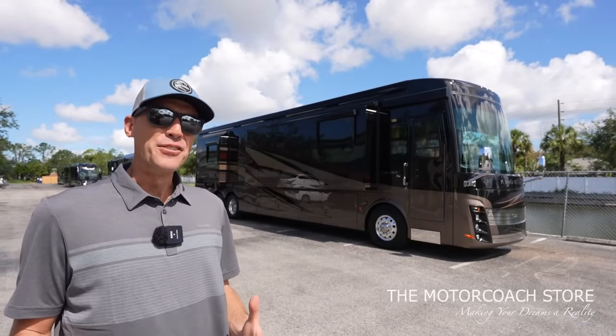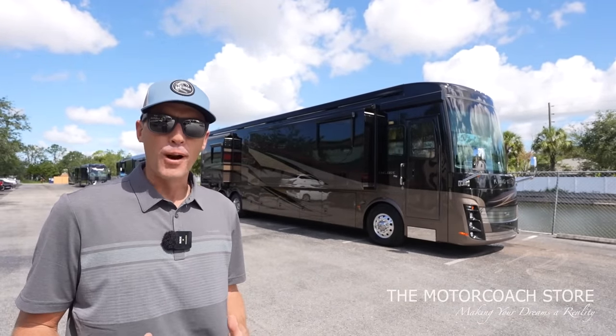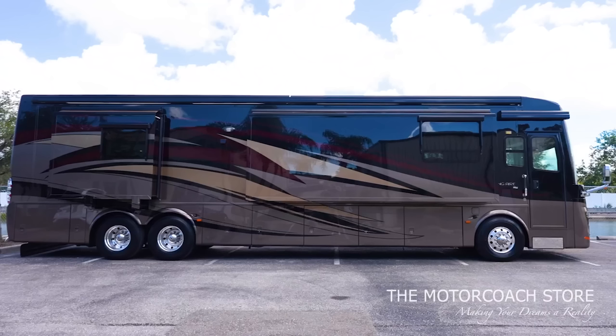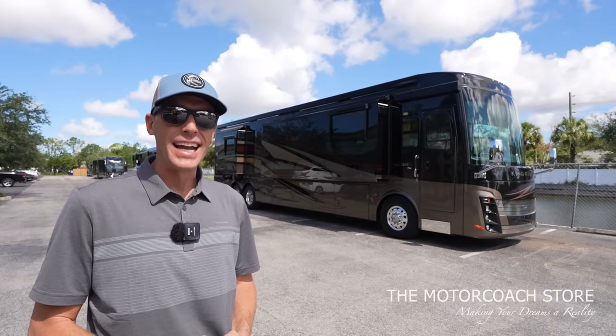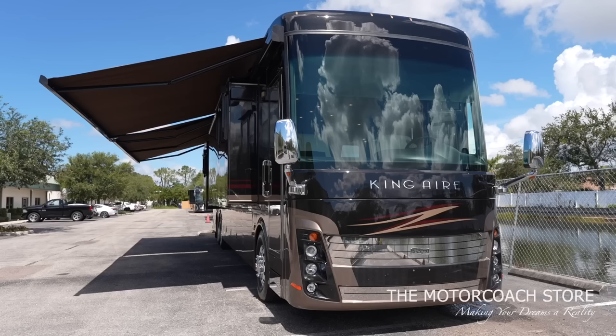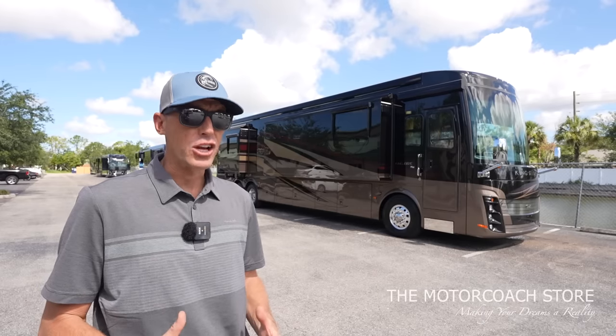What is going on everybody? I don't know if we've ever had a Newmar King Air on the channel for $255,555. So today I'm extremely excited to take you on a tour of this 2012 Newmar King Air — this is Newmar's flagship motorhome.